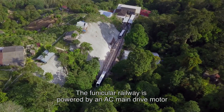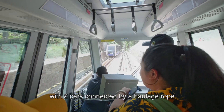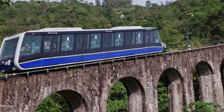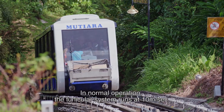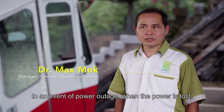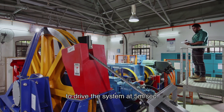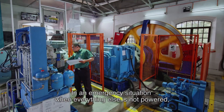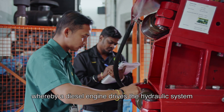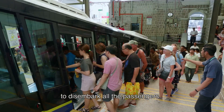A Funicular Railway is powered by an AC main drive motor with two cars connected by a haulage rope, with one car ascending the line and the other descending. In normal operations, the Funicular System runs at 10 metres per second. In an event of a power outage, the emergency generator kicks in and provides electrical power to drive the system at 5 metres per second. In an emergency situation when everything else is not powered, an auxiliary drive system is activated, whereby a diesel engine drives a hydraulic system to power the coaches down to the lower station to disembark all the passengers.